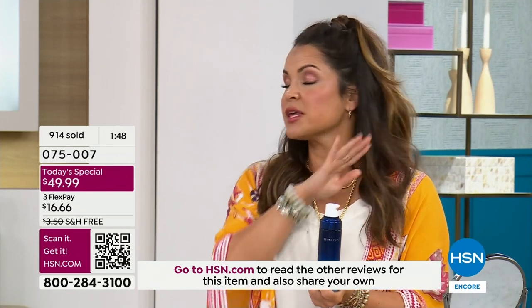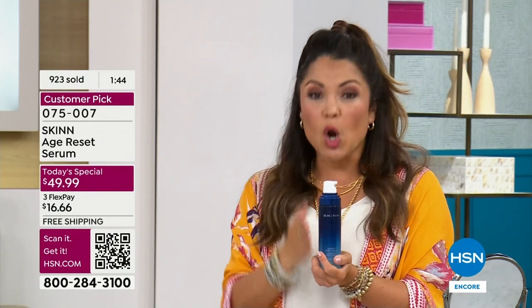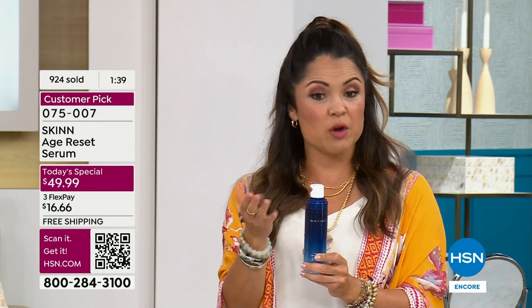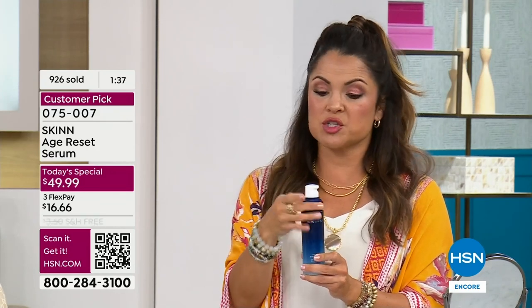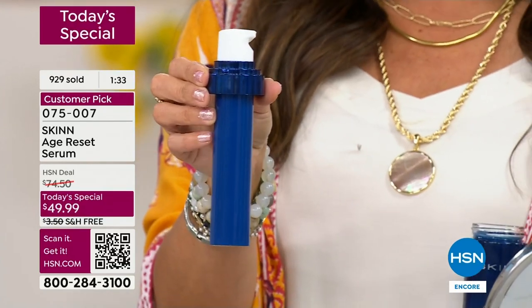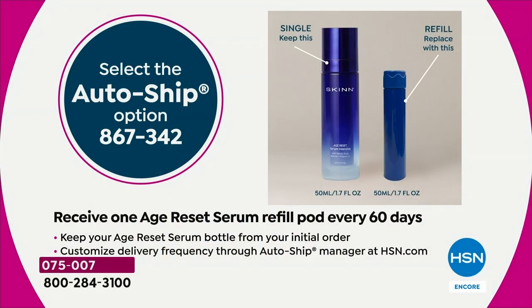Give it a shot. If you feel like your skin is too far gone — perfect, this is for you. This targets deep lines and deep wrinkles. If you get auto ship, which the majority of you are, you lock in the lowest price in our history. And you will receive a refill pod, customizable for how often you want to receive it. All you need to do is keep the original glass bottle.